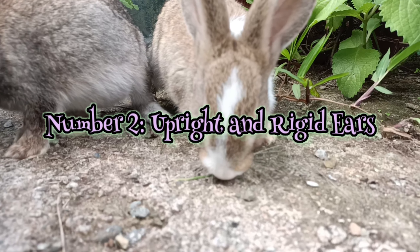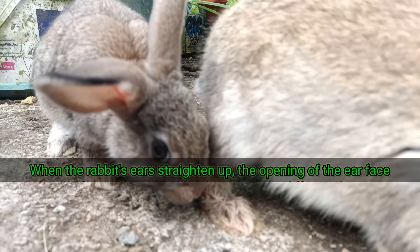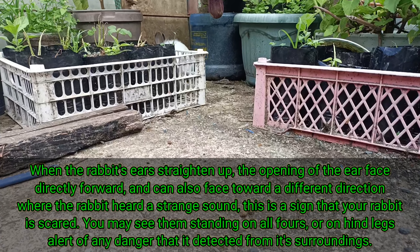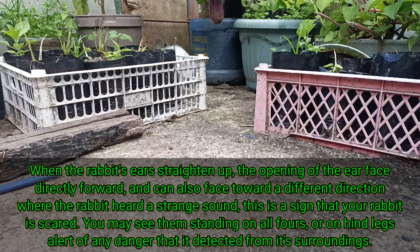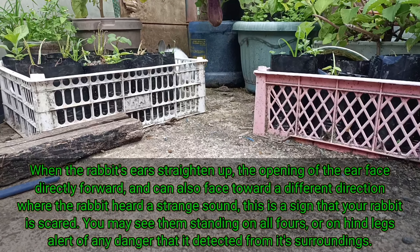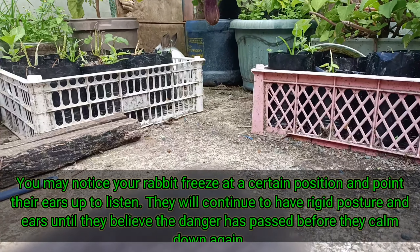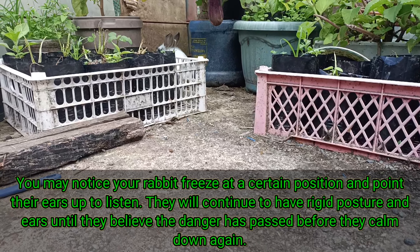2. Upright and Rigid Ears. When the rabbit's ears straighten up, the opening of the ear faces directly forwards, and can also face toward a different direction where the rabbit heard a strange sound. This is a sign that your rabbit is scared. You may see them standing on all fours or on hind legs, alert of any danger detected from their surroundings. You may notice your rabbit freeze at a certain position and point their ears up to listen, maintaining rigid posture and ears until they believe the danger has passed before they calm down again.